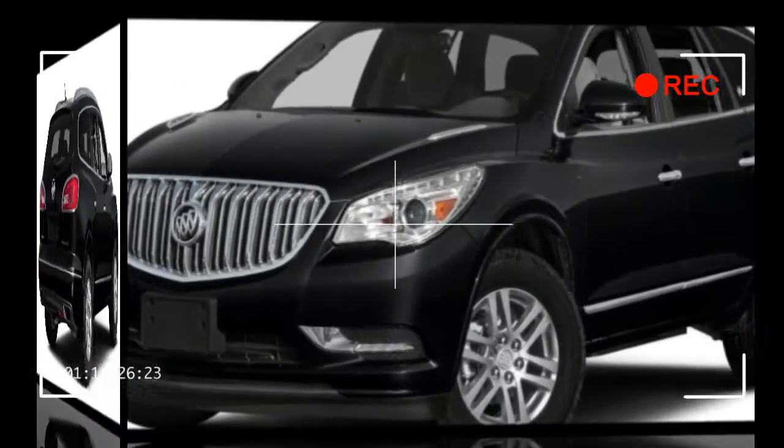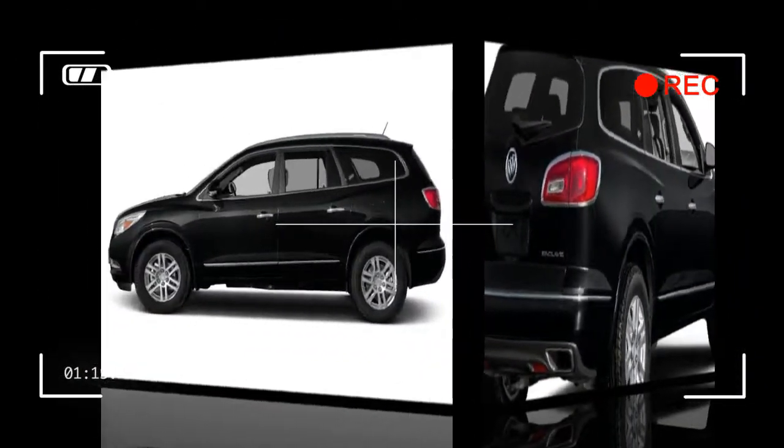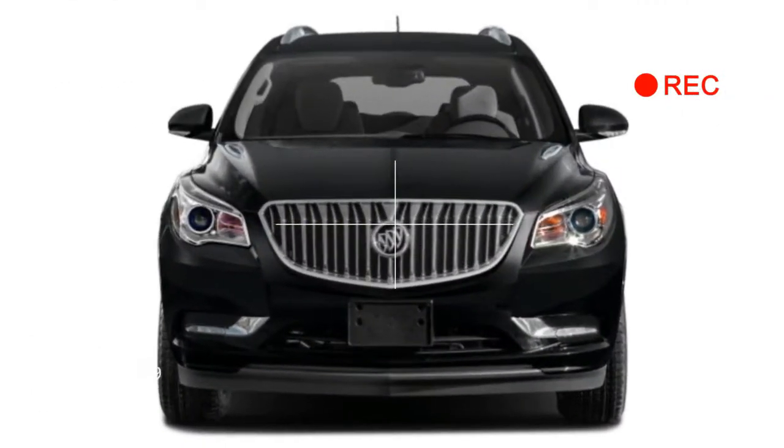The Enclave Leather at $44,690 features leather seating, heated 8-way power front seats, blind-spot monitoring with rear cross-traffic alert, and a heated, wood-trimmed steering wheel.